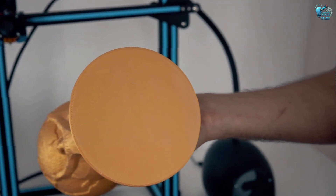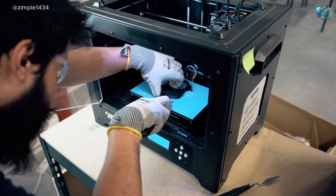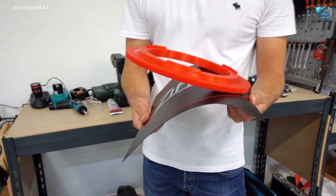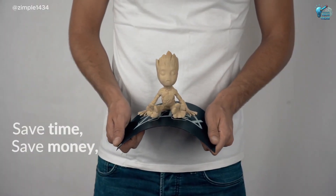Stress-free and intact. No more scraping, no more broken supports, no more frustration. It streamlines the entire post-printing process, making 3D printing even more accessible and enjoyable.